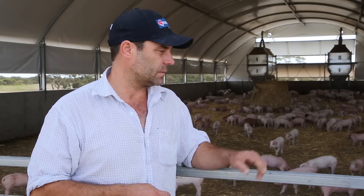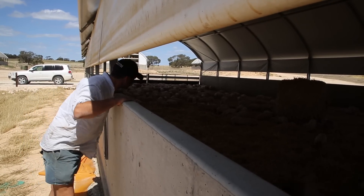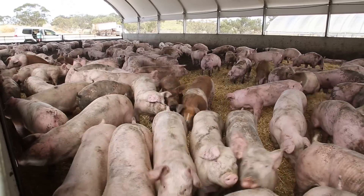They might spend anywhere in the vicinity of 10 to 12 weeks in this shed, then move up into a bigger shed still staying in the same group — probably another 10 to 12 weeks until they are around 100 kilos live weight, which is when they would go to market as what we'd call a bacon pig.